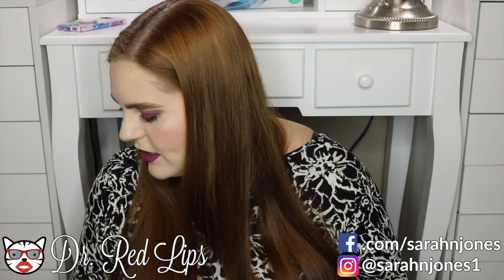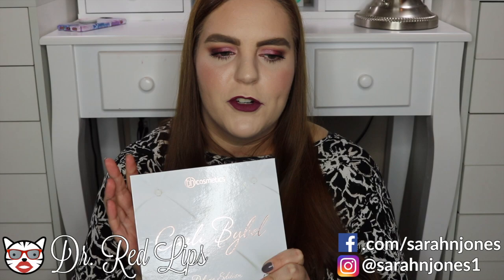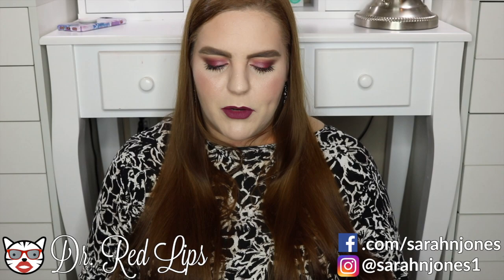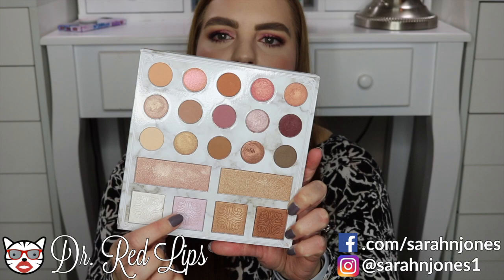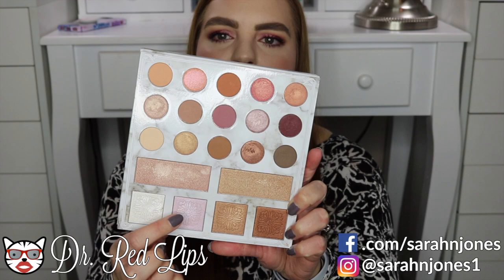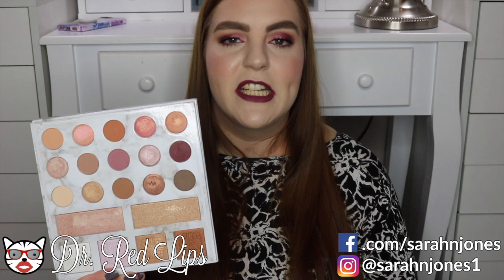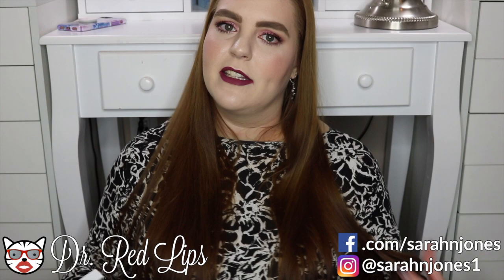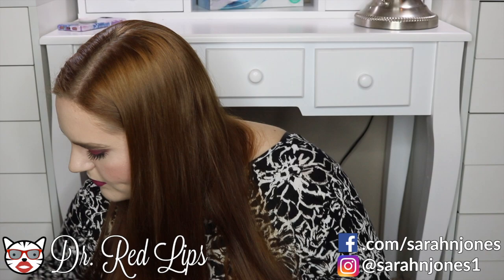Now for standout eyeshadow palettes of 2017. Starting with the BH Cosmetics Carly Bible Deluxe Edition — I had the original and wasn't super impressed, actually decluttered it, but the deluxe version spoke to me with more shades. There are a lot of highlighters which I can't all use, but the quality of the shadows is great. I like the mix of mattes and shimmers and the warm tones plus pinks and purples. It's a really good value.